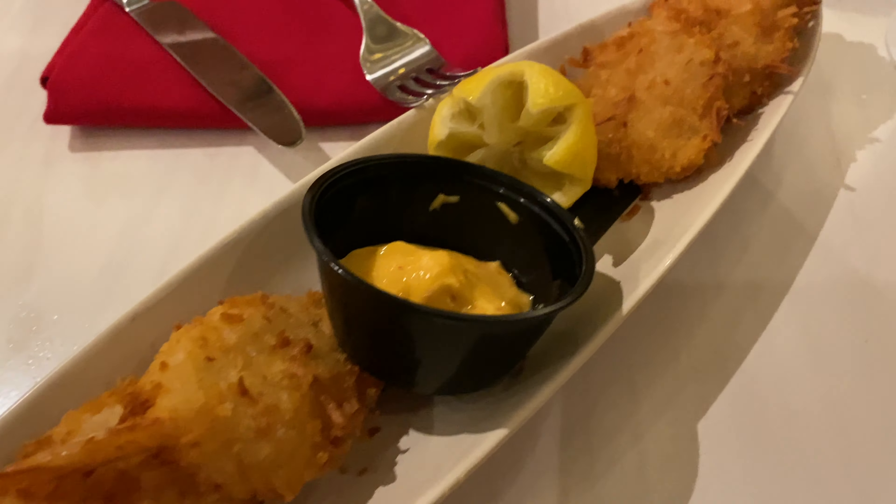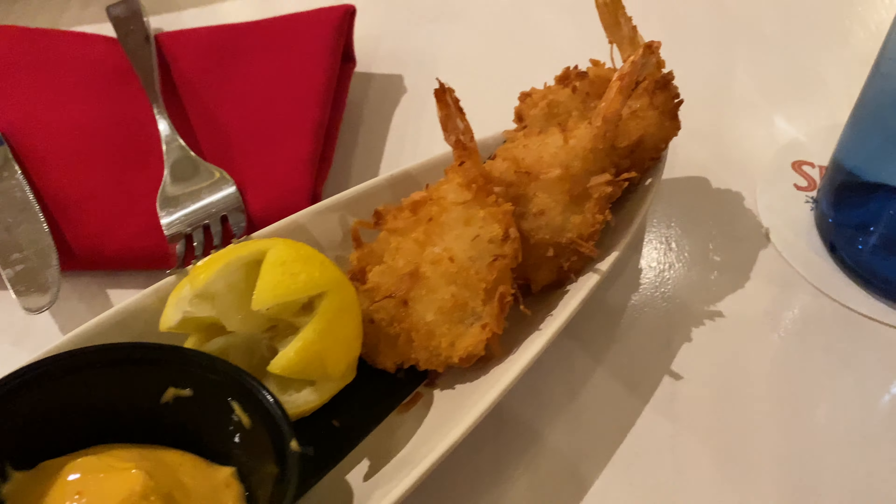You can also get coconut shrimp as an additional charge of $8. The shrimp are actually really tasty — they're nice and big, huge coconut shrimp with a lot of coconut and a lot of flavor. They do come with a sauce, but there's really not a whole lot of taste to it.